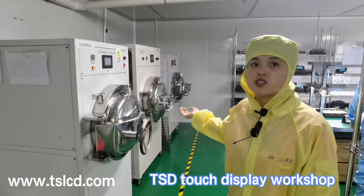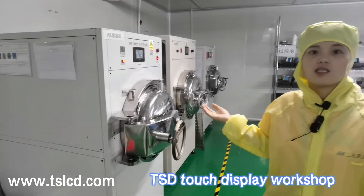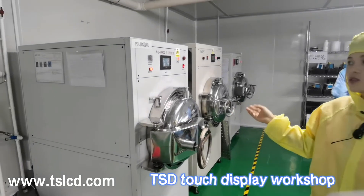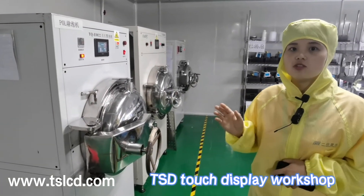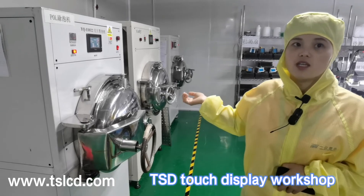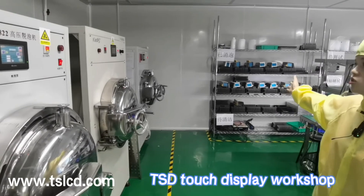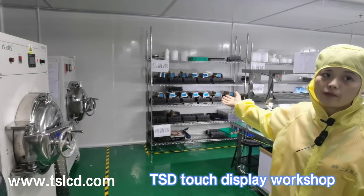Here we can see the machines to remove bubbles. After the OCA is attached to the cover glass, we put them into the machine to remove bubbles. After the assembly of the cover glass and the FOG, we put them into the machine to remove bubbles again. These are the products which have been taken out from the machine with bubbles already removed.